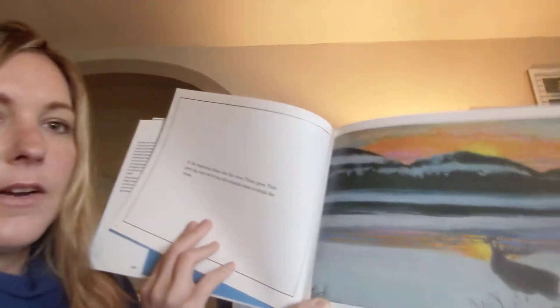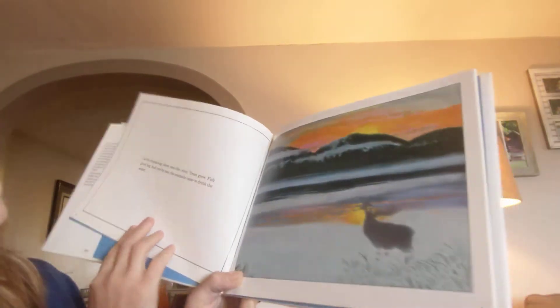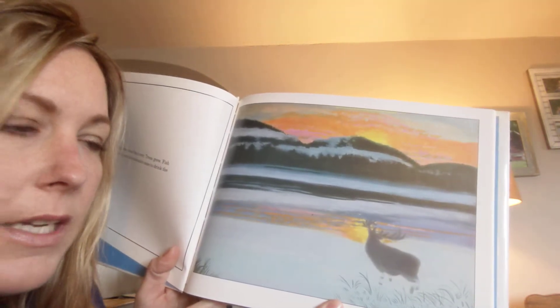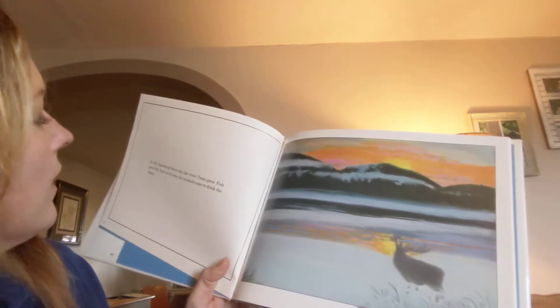Here is the book: 'The River,' written and illustrated by Debbie Atwell. Can you tell what season that is, and what other landforms do you see besides the river in the beginning?